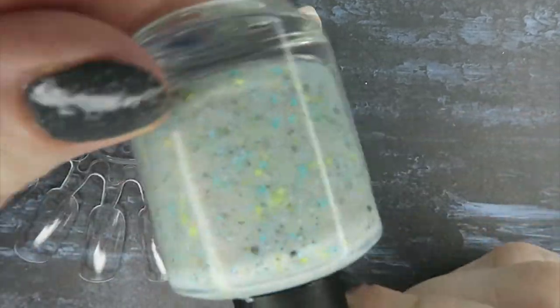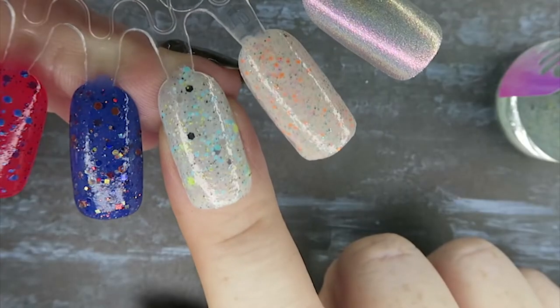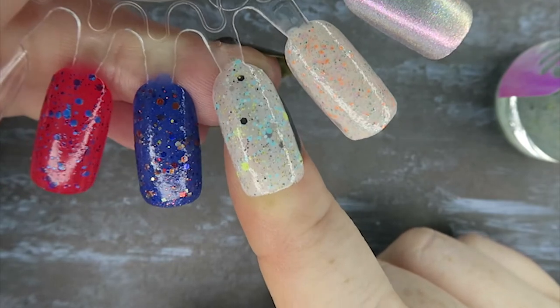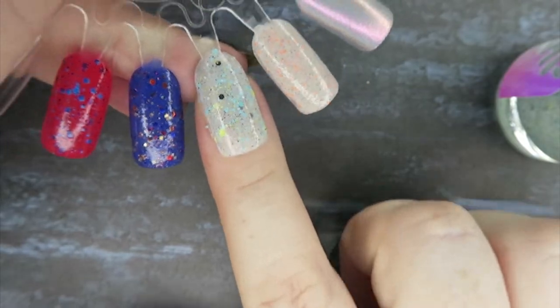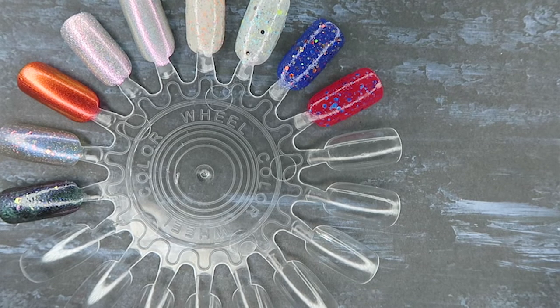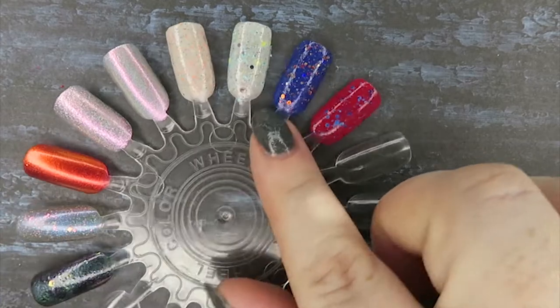I thought it was really thoughtful of the maker not to put the stars in already, because not a lot of people like the stars in. This polish is absolutely stunning — so so pretty. That's it in two or three coats. I love this and I'm going to use this and the Scofflaw over Halloween — I already have ideas for it.